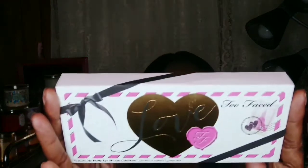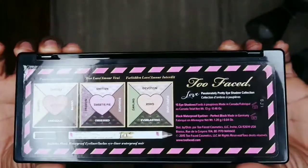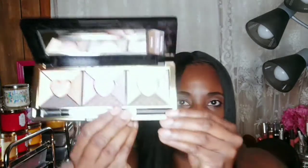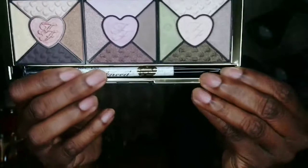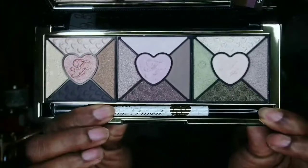Last but not least, I found a Too Faced Love Palette. It retails regularly for $28 and was $16.99 at TJ Maxx. I think it is authentic — it's not discolored anywhere, the coloring on the back is very bold. When you open it up it comes with a black liner and the colors have not been swatched. The colors are very pretty and bold. I'm not sure if I'll use this or give it away in a giveaway — we'll see.